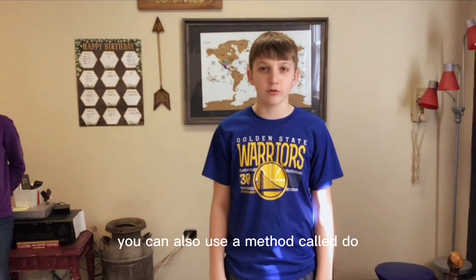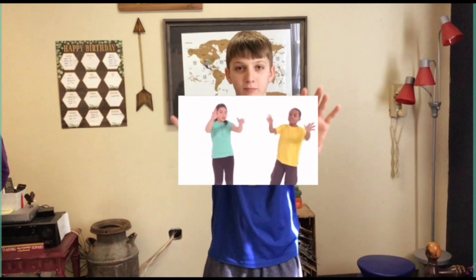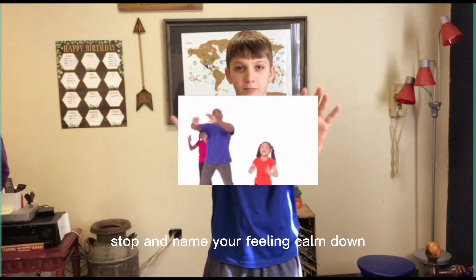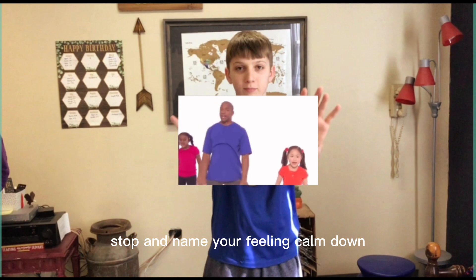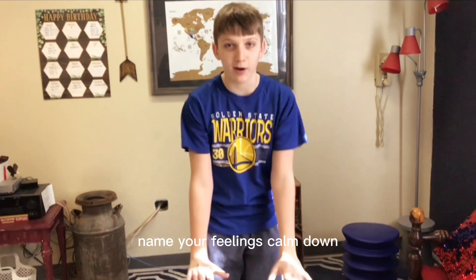You can also use a method called 'Dude, just calm it down.' Name your feelings, calm down, and climb down your feelings.